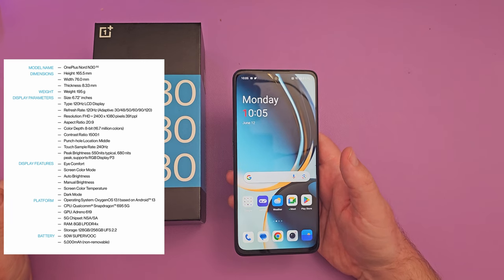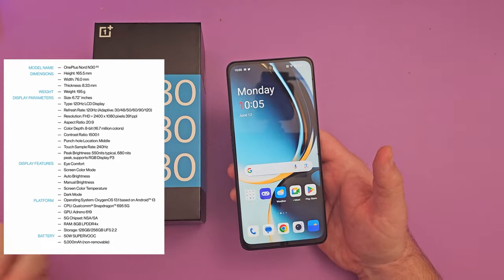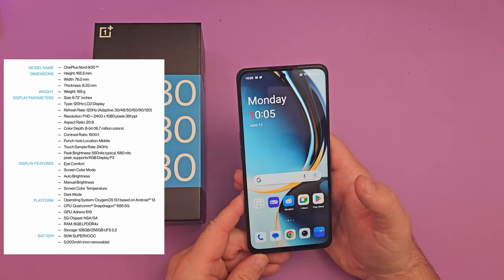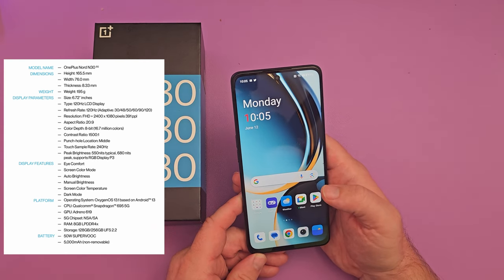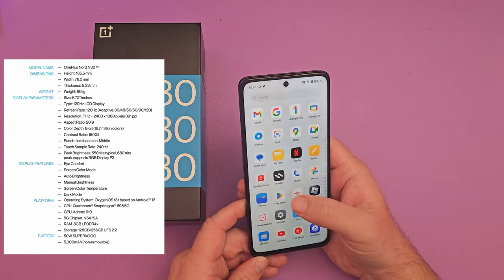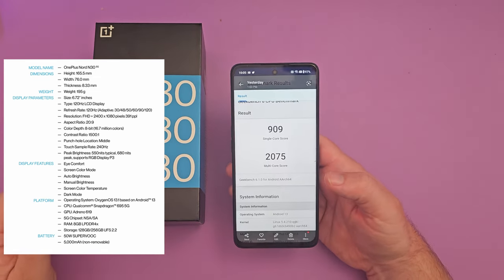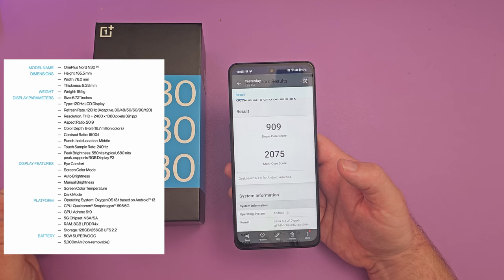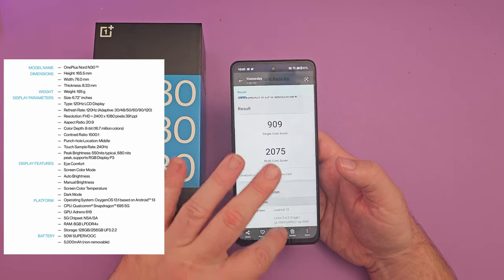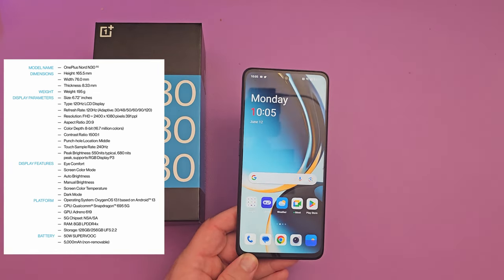I was pretty happy with the processor. Inside, this is a Snapdragon 695, and it does have 5G and runs Android 13. It's not the newest processor and not great in terms of performance, but you can still pretty much do everything you want. I took a Geekbench 6 score: 909 on single-core and 2075 on multi-core. You're not going to compete with flagship phones, but I'll show you some gaming in a moment.